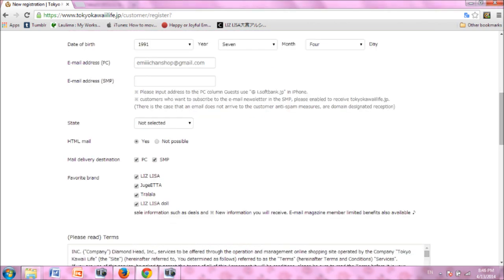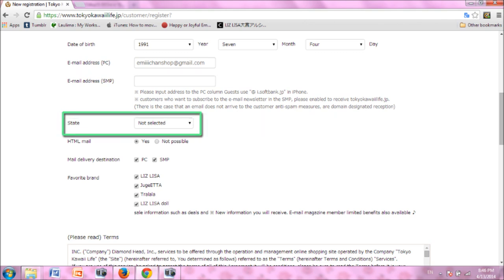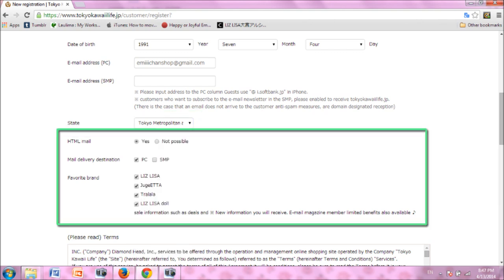Scroll down the page and enter your SMP email address if you have one. I don't, so I left it blank. Next, select your state as indicated in your Tenzo address. Open the drop-down menu and select Tokyo Metropolitan Area. You may have questions about this, but hopefully you'll be cleared up in a few steps when we fill in the address. Select your mail preferences.